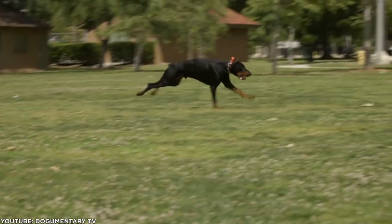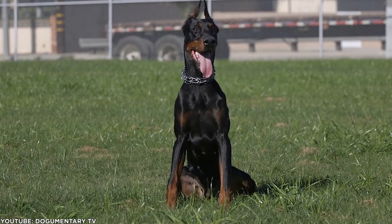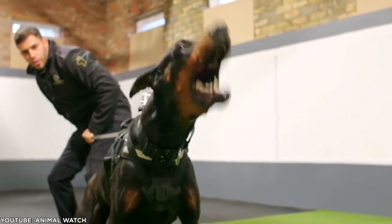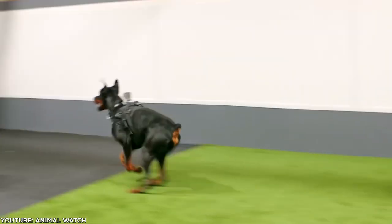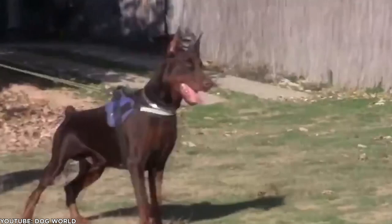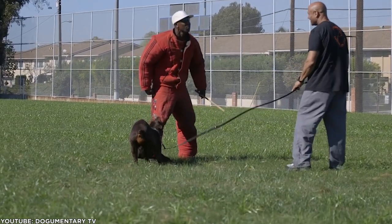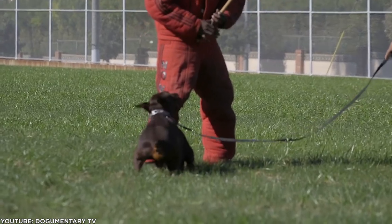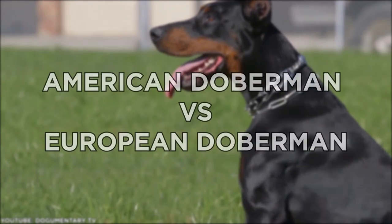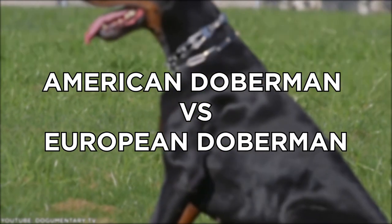Most people think that the only difference between American and European Dobermans is their breeding locations. This assumption will probably throw canine experts into a fit of laughter because the two dog varieties have very little in common. In fact, some owners and breeders believe that their characteristics have diverged to a degree where they should be considered two unique breeds. Today, we'll check out American Doberman vs. European Doberman.